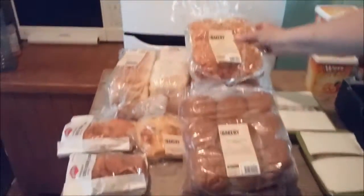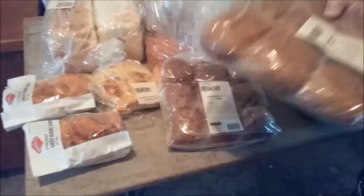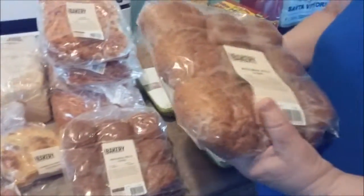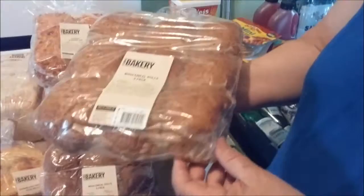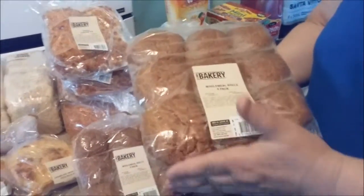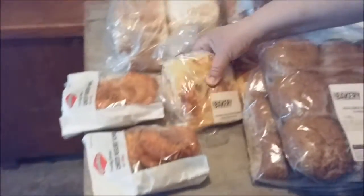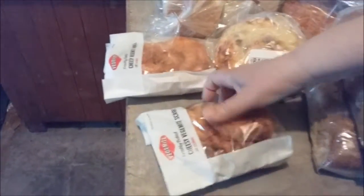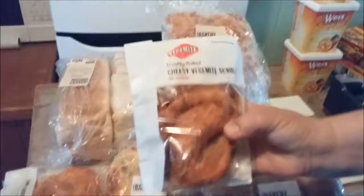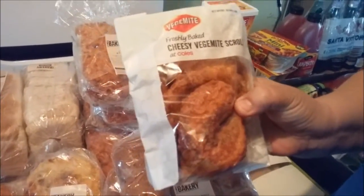We've got cheese and bacon loaves, and these ones here are dinner rolls which I actually make — I cut them in half, put mince in them, bake them in the oven and put cheese on top. We've got bacon and cheese rolls and we've got Vegemite scrolls that people in America or overseas may not have heard of, so these are Vegemite rolls.